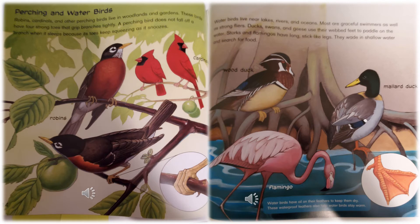Perching birds: Robins, cardinals, and other perching birds live in woodlands and gardens. These birds have four strong toes that grip branches tightly. A perching bird does not fall off a branch when it sleeps because its toes keep squeezing as it snoozes. They're showing you cardinals and robins.